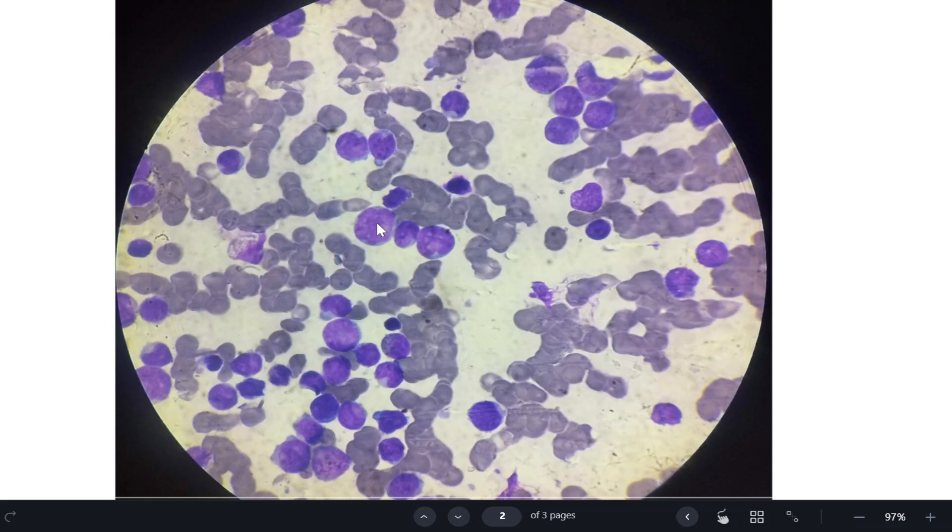This is a case of acute leukemia. For calling it acute leukemia, more than 20% blasts are required — either in the peripheral blood or bone marrow. This is a peripheral blood smear, but more than 20% blasts in either site allows us to call it acute leukemia.